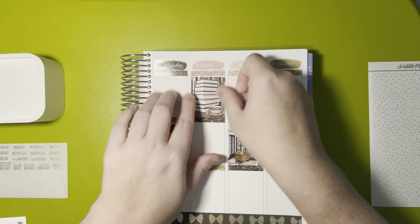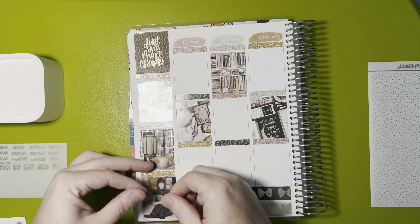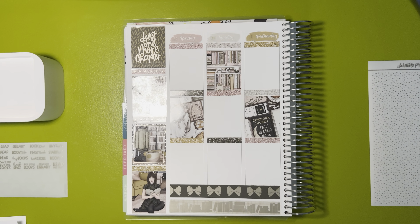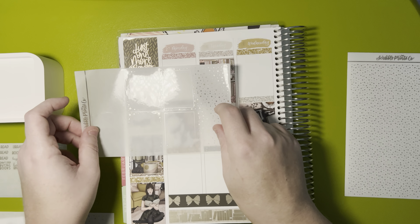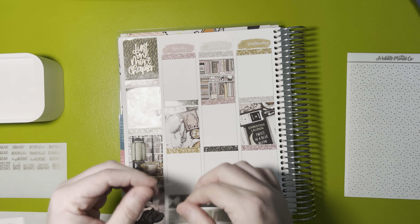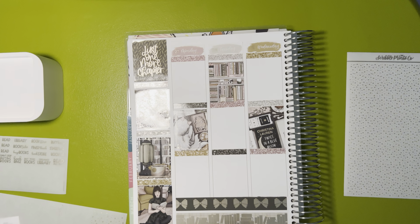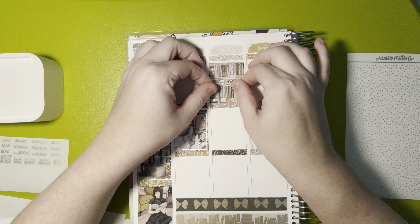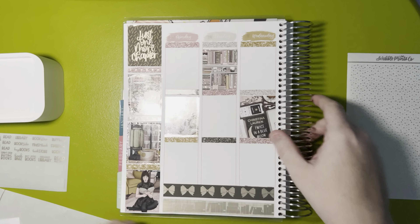Let's use this one over here and this one down here. That went down so crooked - I do not like when that happens. Pretty sure this is the last full box overlay. So let's do header overlays first. I'll start with these since this page is empty and then I can throw that out.